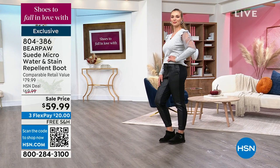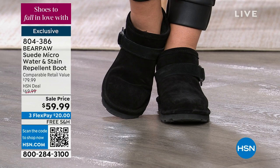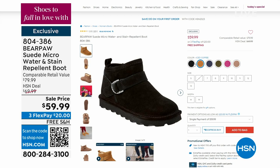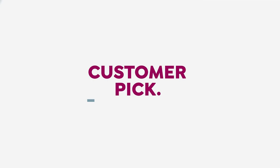The Bear Paw mini ankle water-repellent boot is all suede — we'll actually pour coffee, wine, water, and mud on it to show you how everything repels right off. It has a rugged bottom, it's lightweight, and the entire inside is sheepskin. We have great colors including pink this season, available in medium and wide width. That's coming up in just a few moments.